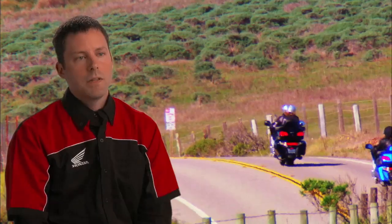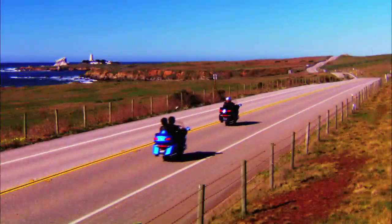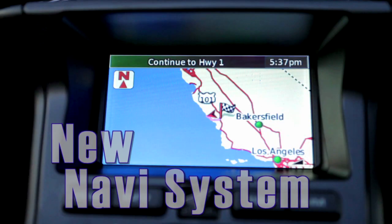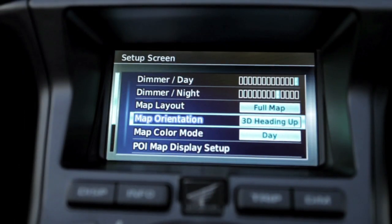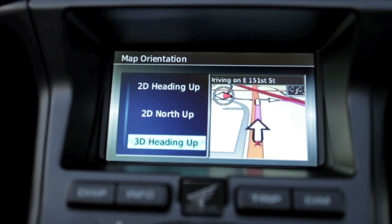Some of the additional features for 2012 include a new navigation system. The Navi system has a much more modern look, and the lane guidance feature is a real benefit.